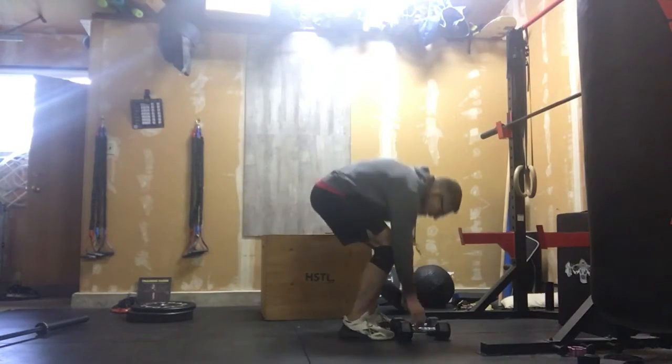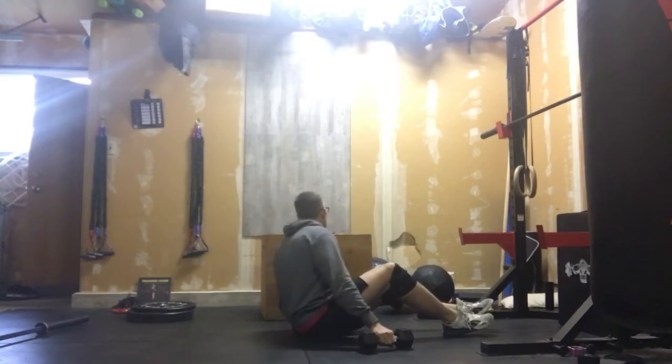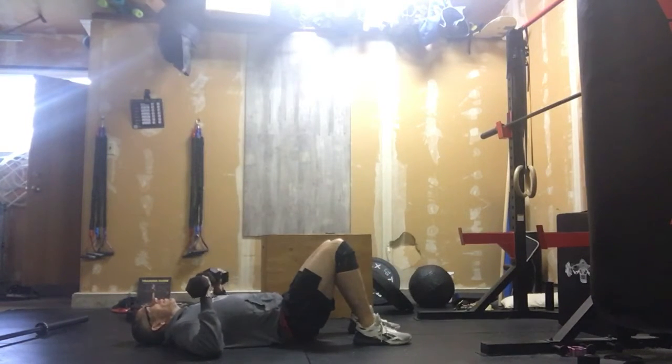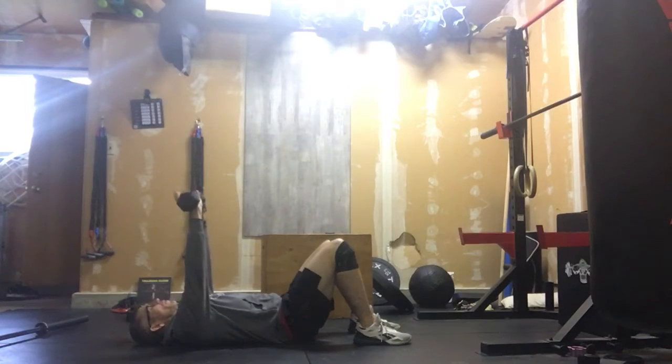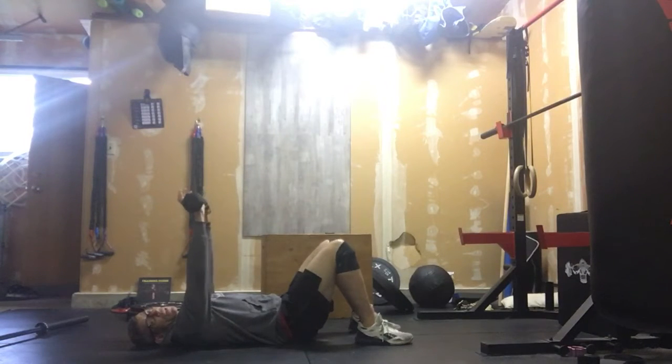We're going to start out on the ground. We're going to do those push-ups, then we're going to do tempo floor press. So the tempo is 1,000 — 2,000 — 3,000 push out. That's your tempo floor press.